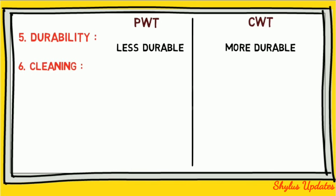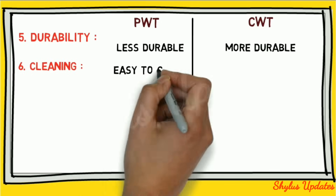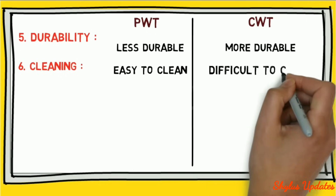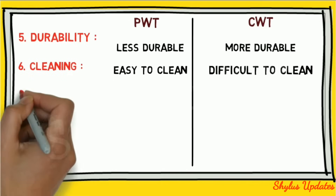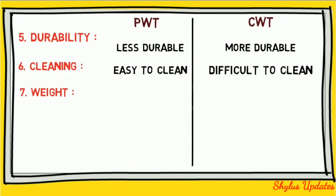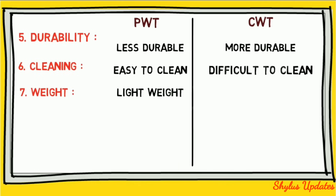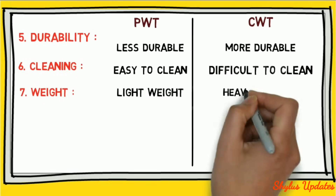Cleaning: a plastic water tank is easy to clean, but a concrete water tank is difficult to clean. Weight: a plastic water tank is lightweight, while a concrete water tank is heavy and strong.